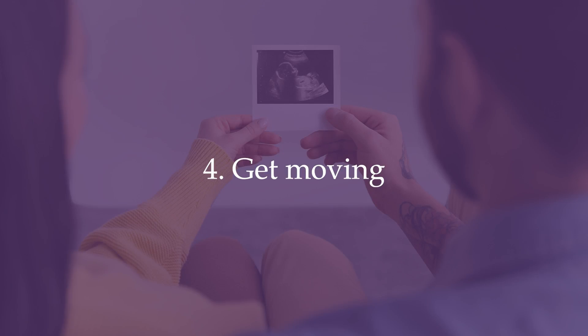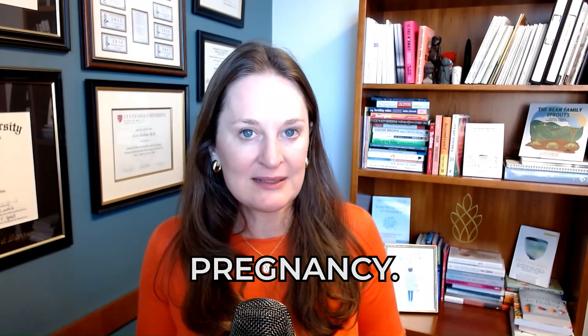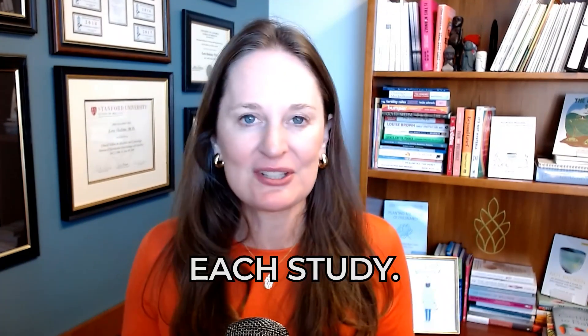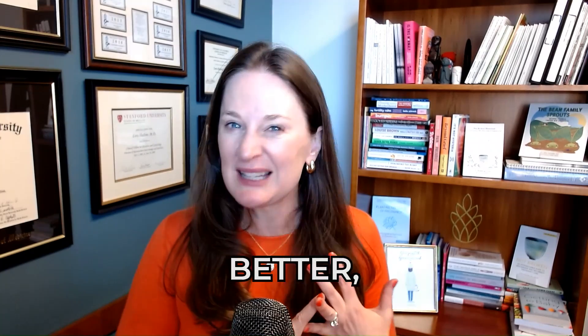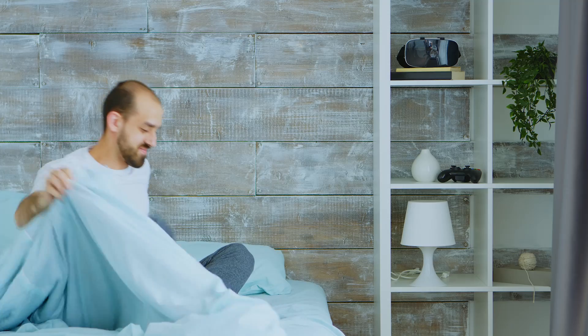Tip number four: get moving. Regular exercise can improve male factor fertility. An excellent review study of over 300 different studies on exercise and sperm parameters showed that moderate intensity cardiovascular exercise like jogging and running, as well as resistance training, are most beneficial for reproductive health in men. Even a brisk walk for 30 minutes three times a week at a minimum can be very helpful. Exercise also helps mental health, sleep, hormonal communication, and decreases inflammation.